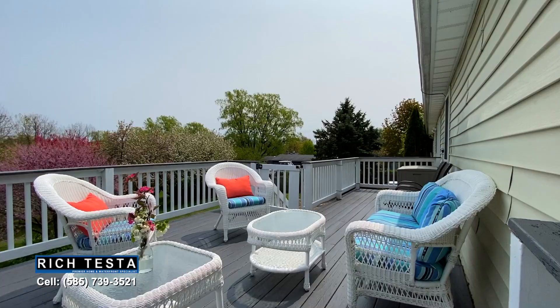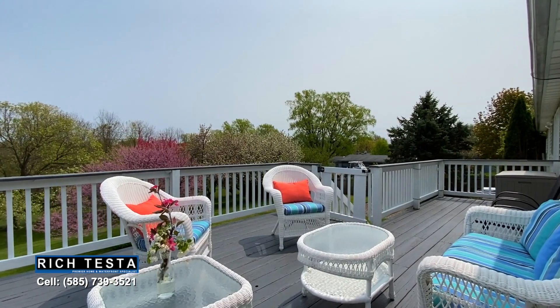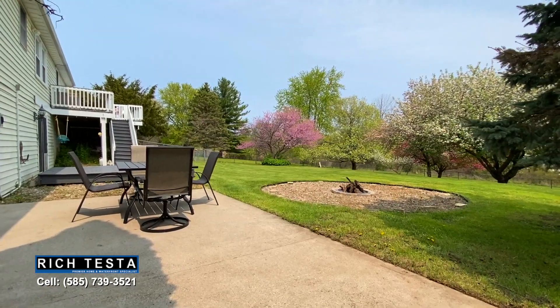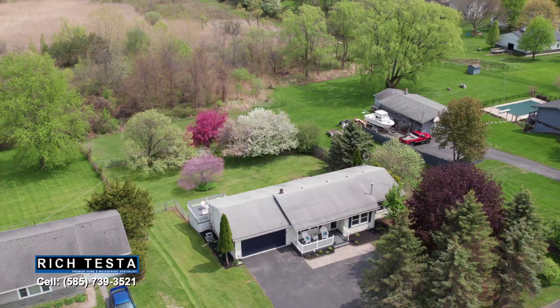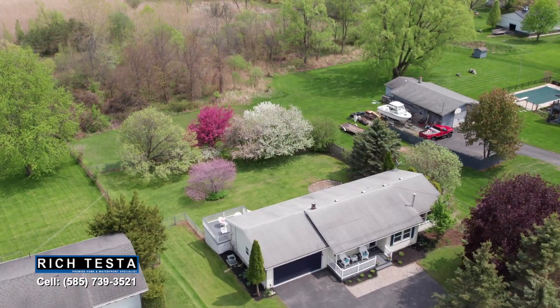Sit back and relax on this expansive deck with elevated views overlooking the lower deck, a concrete patio, and a fire pit — all fenced in and on over half an acre with gorgeous blossoming trees and scenic views. Imagine the fun-filled summer get-togethers with family and friends.